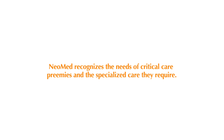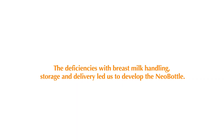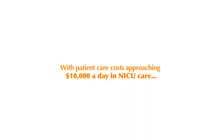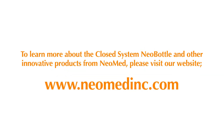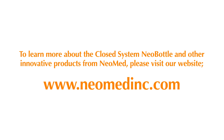Neomed recognizes the needs of critical care preemies and the specialized care they require. The deficiencies with breast milk handling, storage, and delivery led us to develop the Neobottle. With patient care costs approaching $10,000 a day in NICU care, delivering safe and optimal nutrition is not only good patient care but cost effective. The decision to use the closed system Neobottle is the right choice.